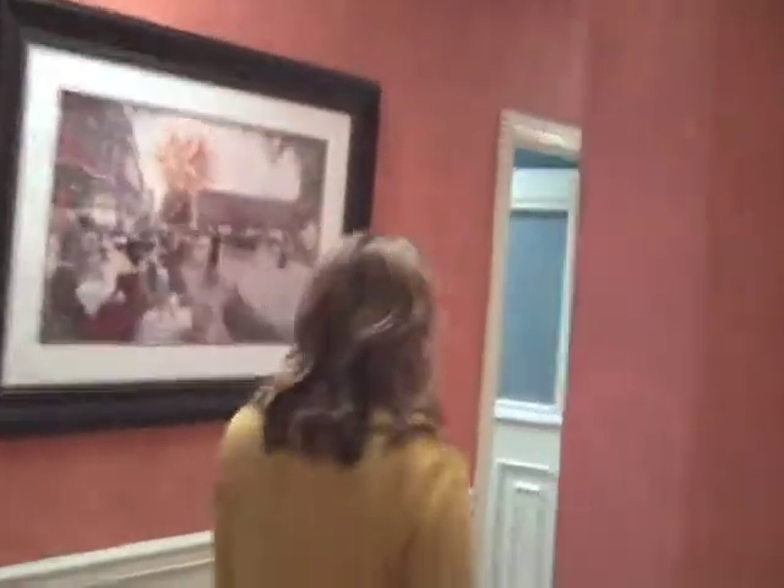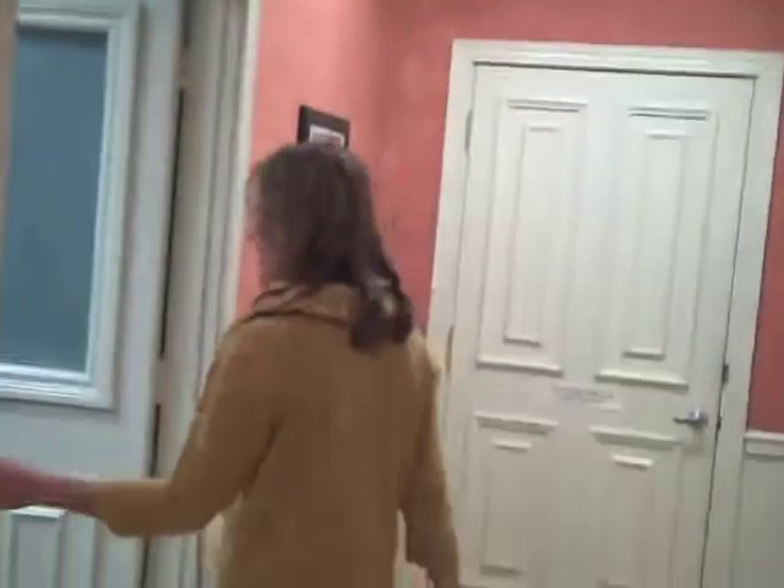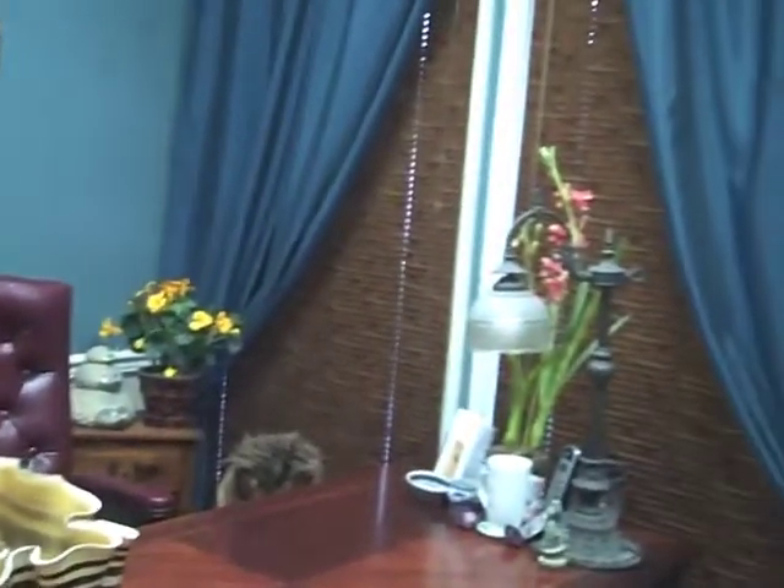And next we have my office right through here. This is where I discuss treatment plans, where I talk with new patients, where I do consultations, and do reevaluations as patients are treating here so we can monitor their progress. Just through that door we don't need to see is just the bathroom area over in there.